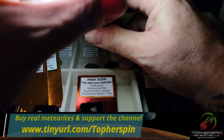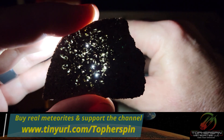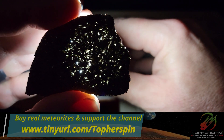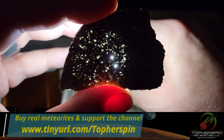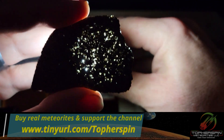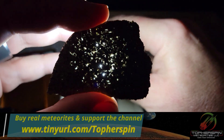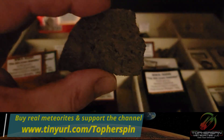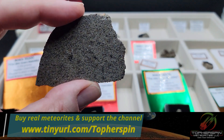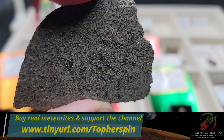Now I'm going to show you what it looks like backlit — this is super special and super rare. Look at how translucent that is. This was the biggest piece of Mars we have for you today. Absolutely stunning.